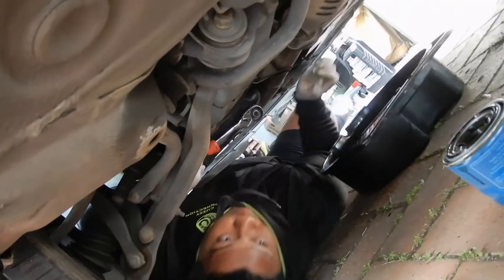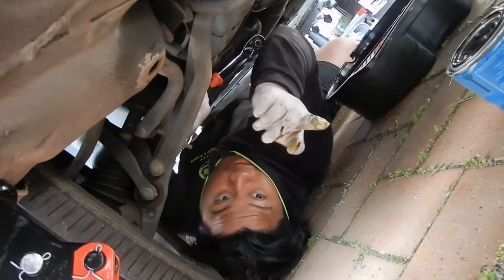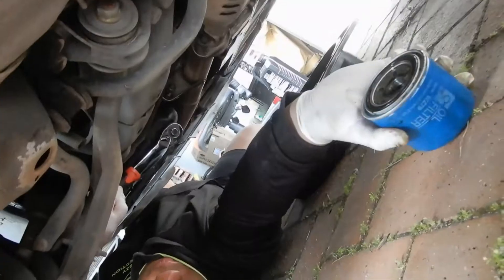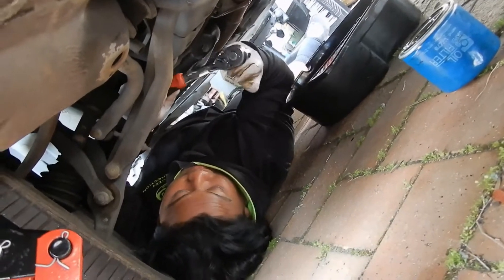That is the old oil filter there — look at this, an unbranded cheap oil filter. So that's off. This is where the drain plug is — it's a 17 millimeter.